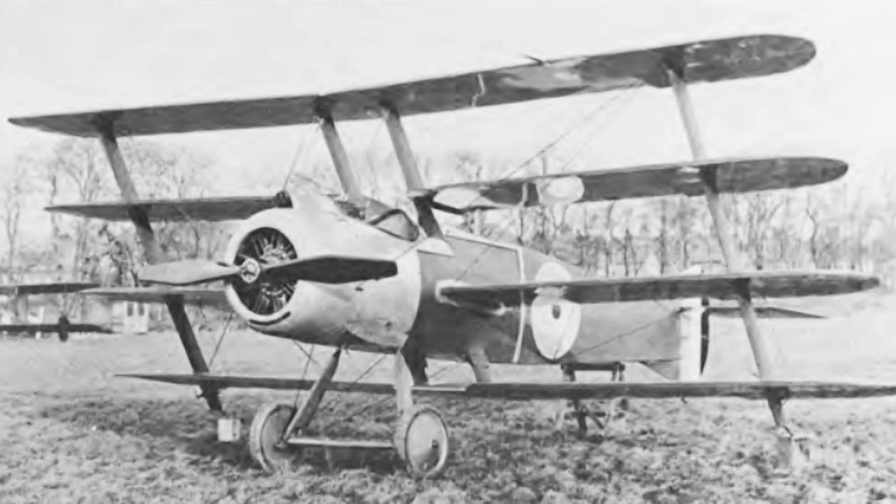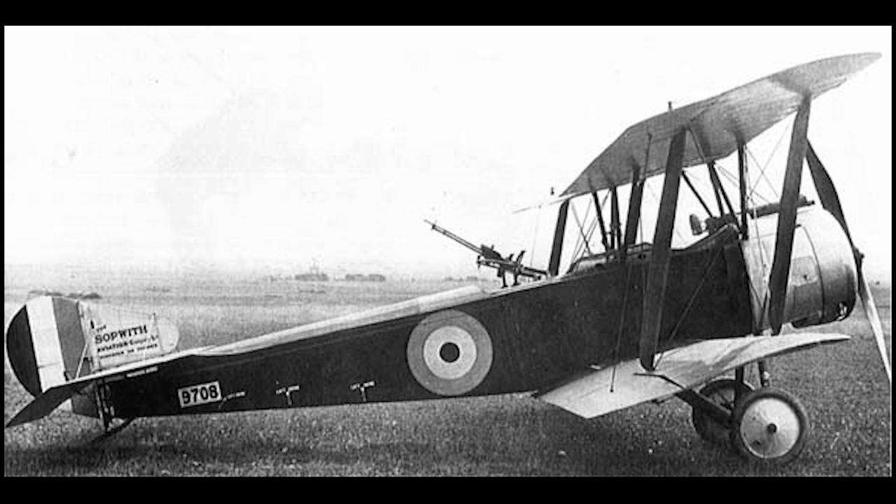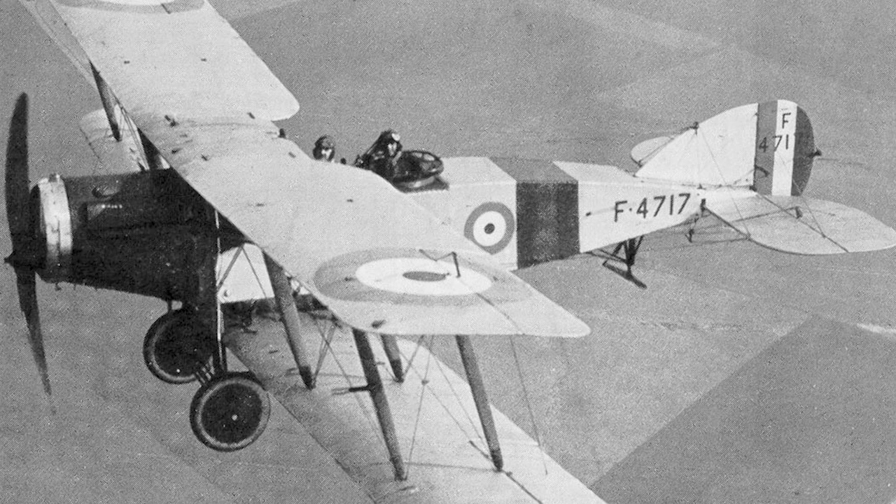The FK-10 had a top speed of only 84 miles per hour, an endurance of two and a half hours, and a ceiling of 10,000 feet. This was all inferior to the existing British observer scout aircraft of the time, the Sopwith one and a half strutter. Plus, at the same time testing on the FK-10 was underway, the Royal Flying Corps was receiving the new Bristol F2 two-seat fighter — a vastly better aircraft that would go on to be built in the thousands.